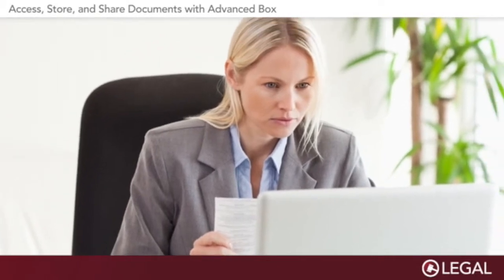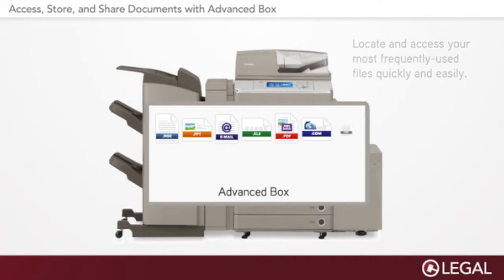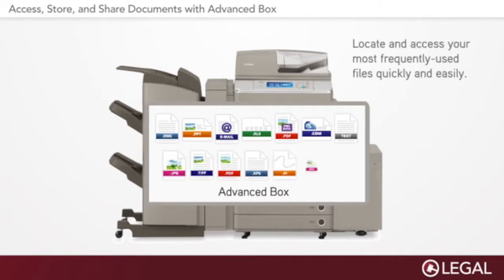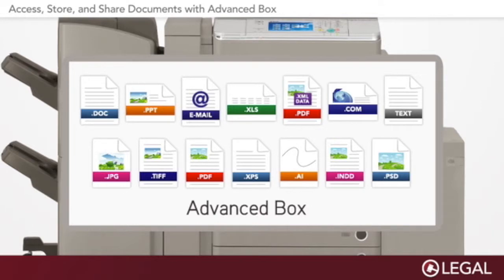It doesn't have to be that way. AdvancedBox is a smart file storage system available on Canon ImageRunner Advanced devices that offers a number of conveniences for you and your staff. AdvancedBox connects to your networked PCs and enables authorized users to access, store, and share key documents and common files directly on board the device itself.